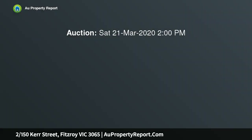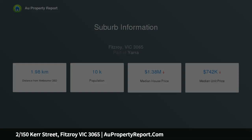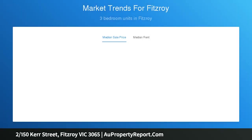A rare opportunity has presented itself to get in on the ground floor of this stunning complex. Situated in the heart of Fitzroy, this apartment offers a bit of everything. With a northerly aspect and a private courtyard, this home is perfect for the first home buyer, downsizer, or investor. A studio style apartment with a functional floor plan.